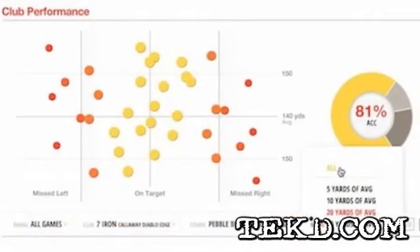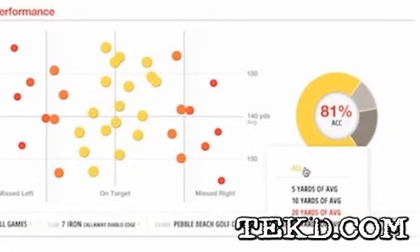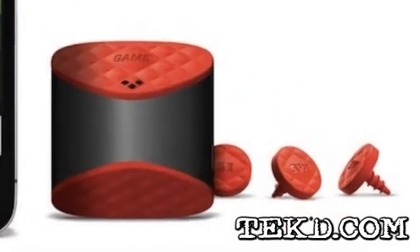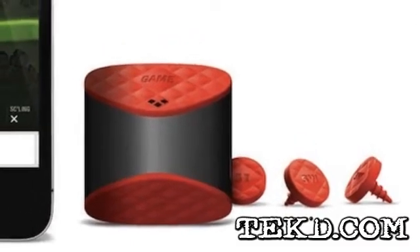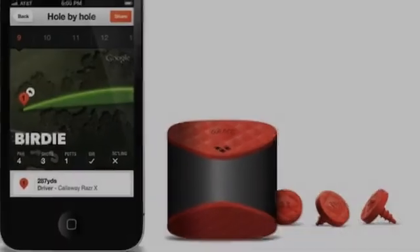GameGolf will offer a premium subscription service for 50 bucks a year and a free limited basic feedback service. GameGolf has an Indiegogo campaign up and running and they have doubled their goal if you want to check them out. The GameGolf system will retail for 250 bucks.